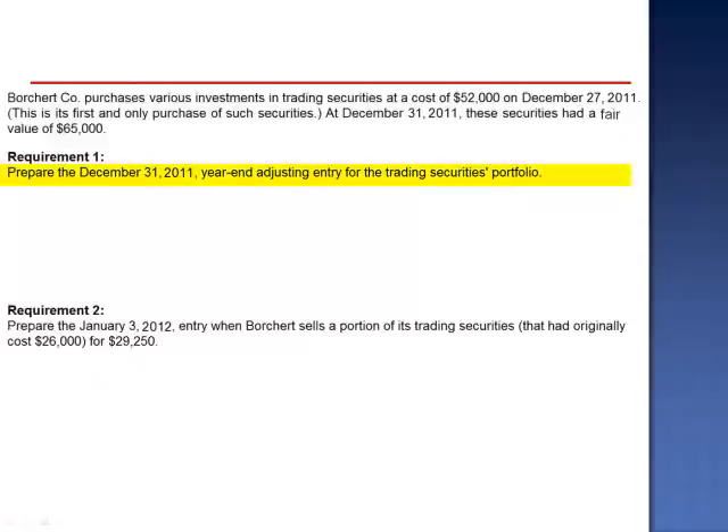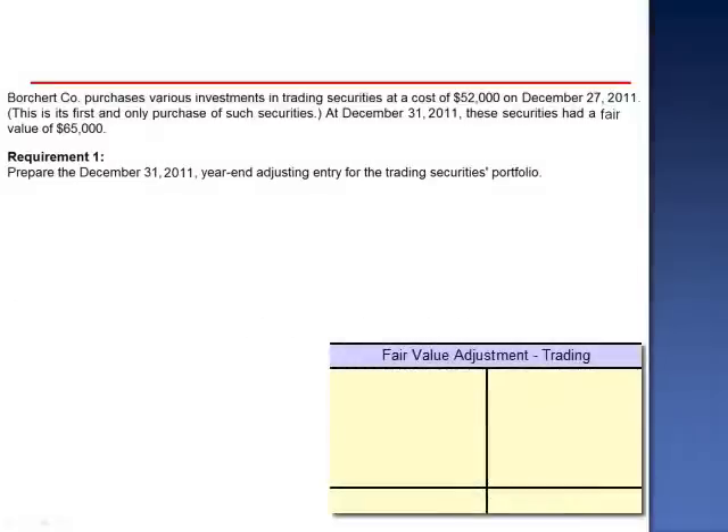Requirement 1: Prepare the December 31, 2011 year-end adjusting entry for the trading securities portfolio. Although most assets are recorded at their historical cost, trading securities are always going to be adjusted to fair value as of the balance sheet date. The adjustment to fair value is accomplished using the fair value adjustment account, which can have either a net debit or a net credit balance depending upon the relationship between fair value and cost.